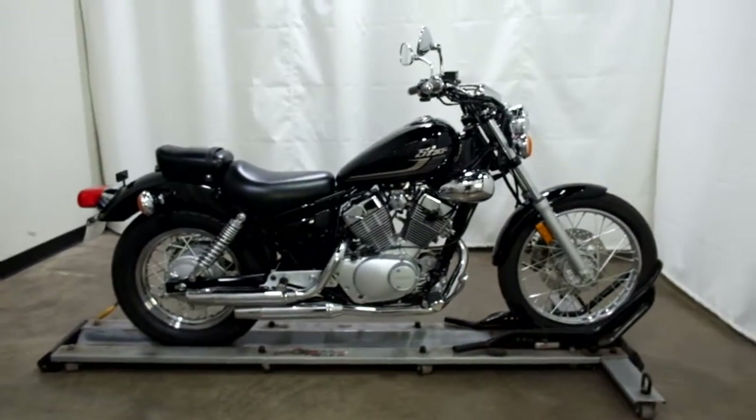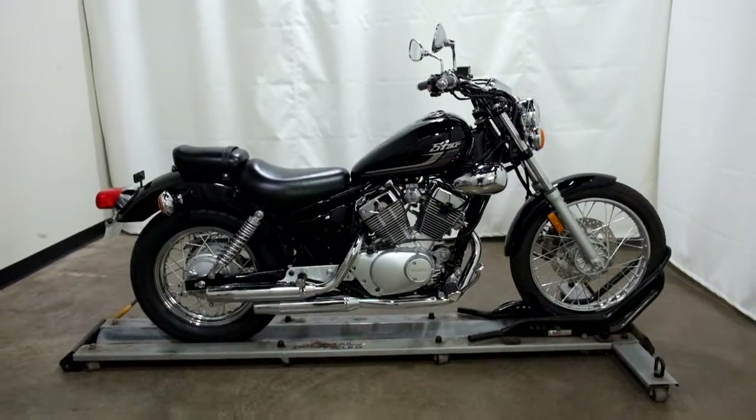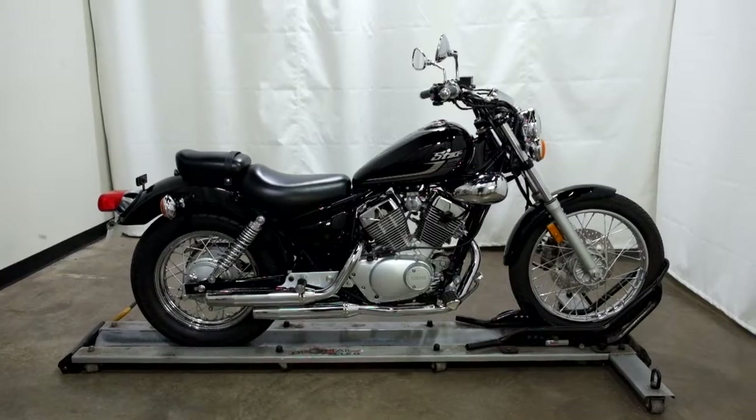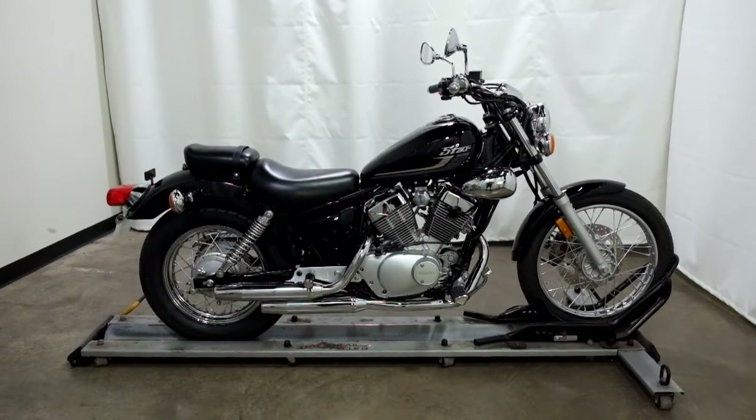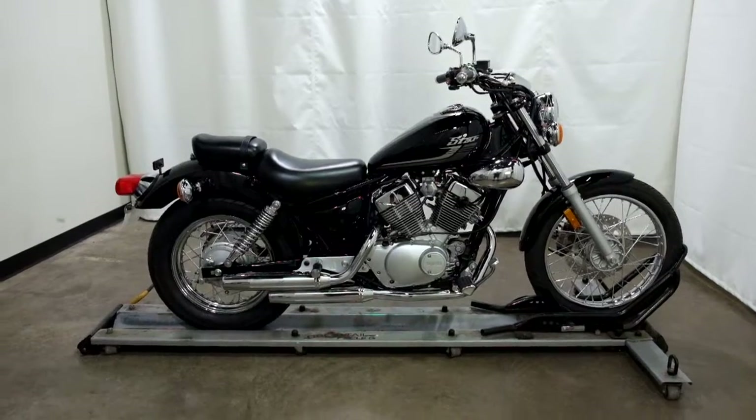This new 2018 Yamaha V-Star 250 will be prepped to go once it is sold. Thank you for shopping SimplyRideUSA.com.